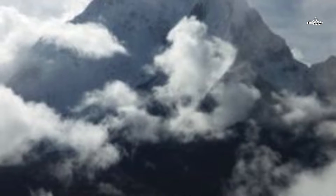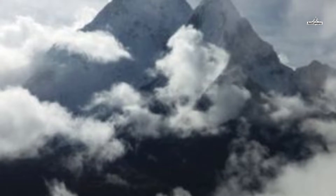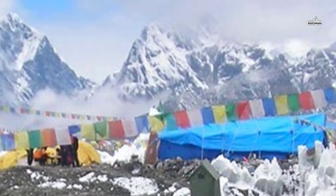As the Everest Base Camp trek is considered quite challenging, we recommend packing only the necessary gear and required equipment. Before embarking on this adventurous journey, you need to be with a Sherpa to be at the base camp of the world's tallest mountain.